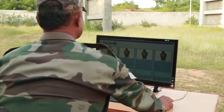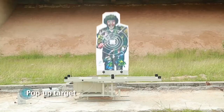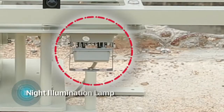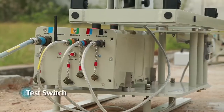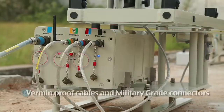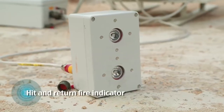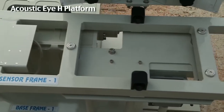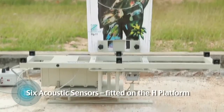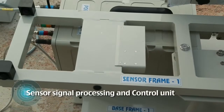The time of exposure of the target can be set by the instructor or the firer. The pop-up target unit comprises: a pop-up target, DC motor with gearbox, power pack, night illumination lamp, self-healing target sheet, test switch, power-on indicator, system health indicator, vermin-proof cables and military-grade connectors, hit and return fire indicator, and an acoustic H-platform. The platform is in the shape of a capital H with six acoustic sensors fitted on it, plus a sensor signal processing and control unit.